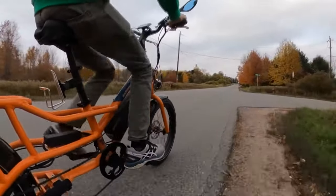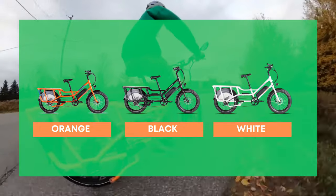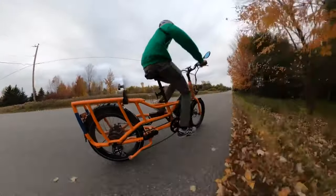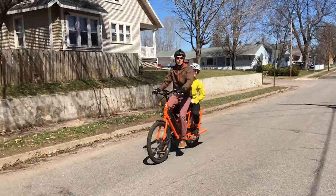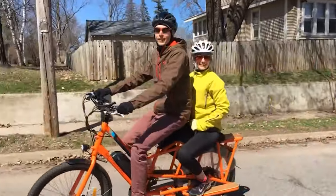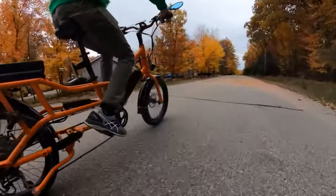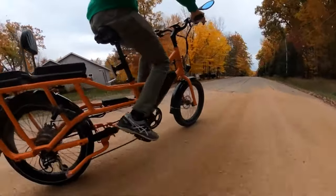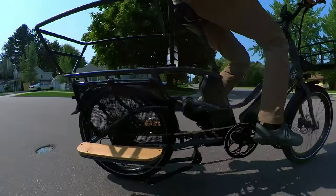Despite Rad's recent hiccups, the Rad Wagon 4 is still a solid e-bike from the largest seller of e-bikes in North America, offered in three colors. It holds a special place in my heart — our first e-bike was a 2018 Rad Wagon that we put over 4,000 miles on. I'm really excited for the next generation Rad Wagon whenever that may come — maybe even a Rad Wagon 5.